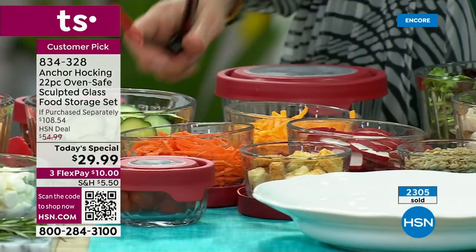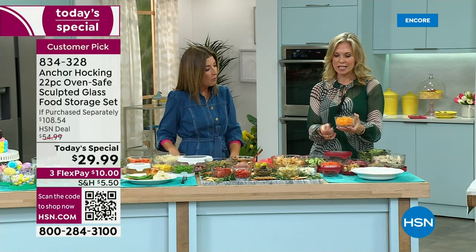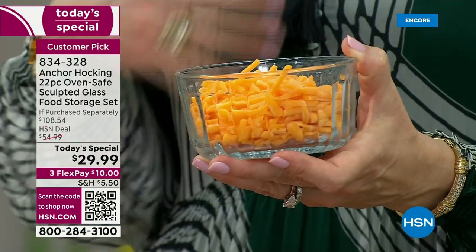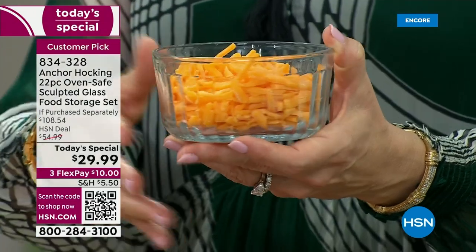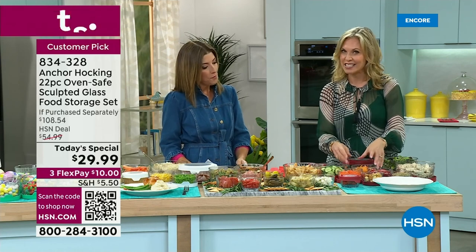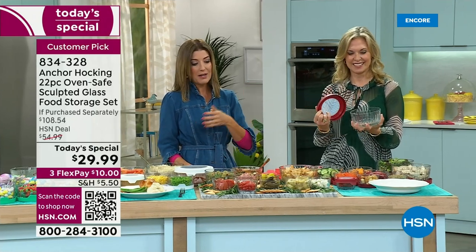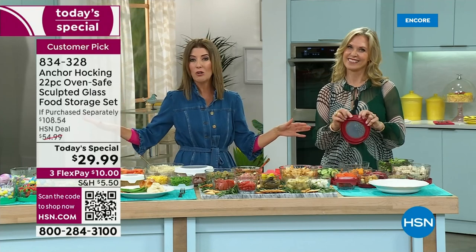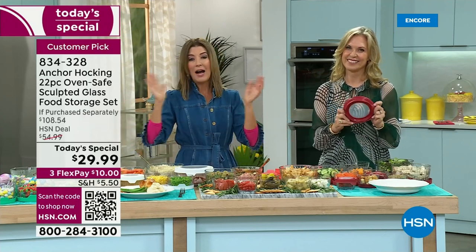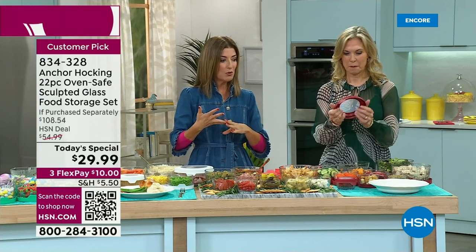This set is just unique — you can't really find sculpted glass anywhere else. Reeding has become so popular in interior design — you're seeing it in woodworking, in kitchen cabinetry — and we're so excited to bring this to you with Anchor Hocking, the oldest since 1905. So sturdy, so heavy duty. No one else is doing the sculpted designs, and no one else is doing this incredible value. Think about a gift idea — what could you give as a wedding gift or housewarming gift for less than $30 that you'd be proud to give? This will be with that family for literally years and years to come.